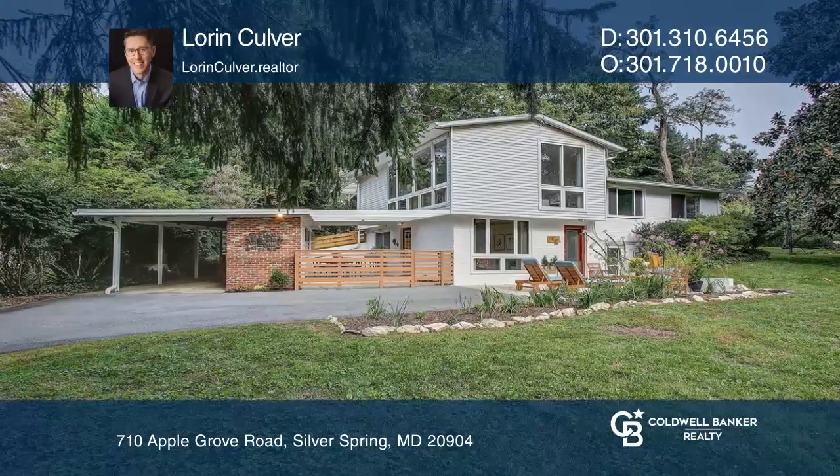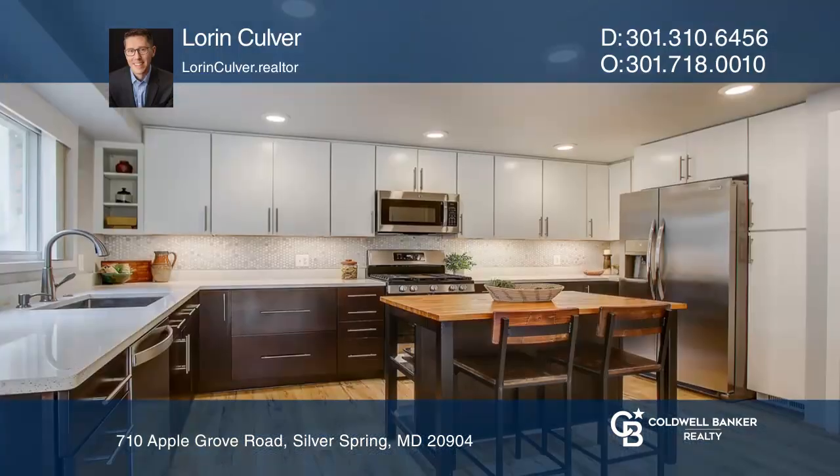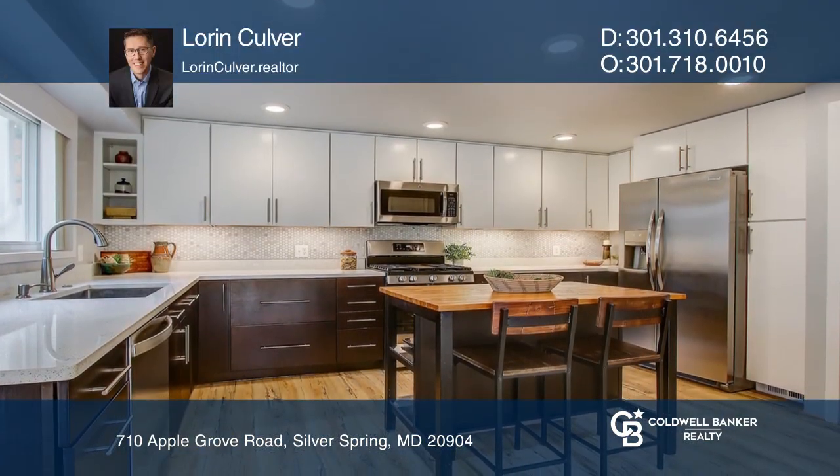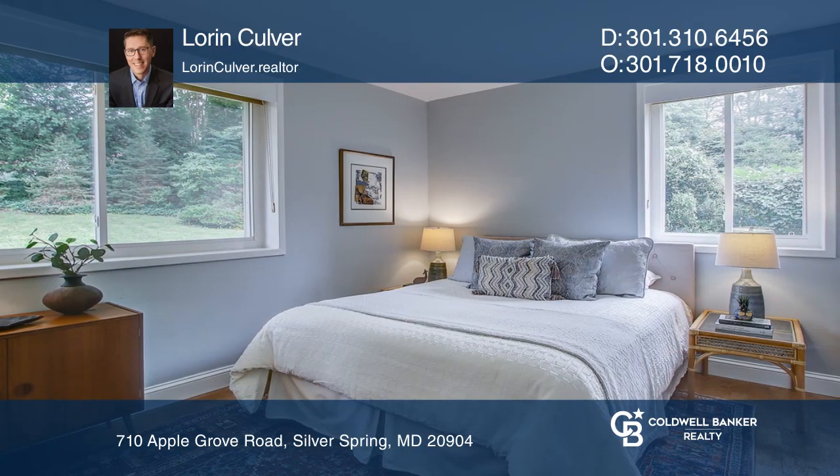This Goodman-designed mid-century modern split sits on nearly a half-acre lot. The main level boasts open-plan living, including a completely renovated kitchen and dining room that open to the breezeway and a front patio.